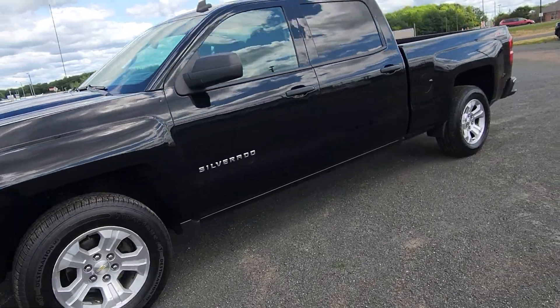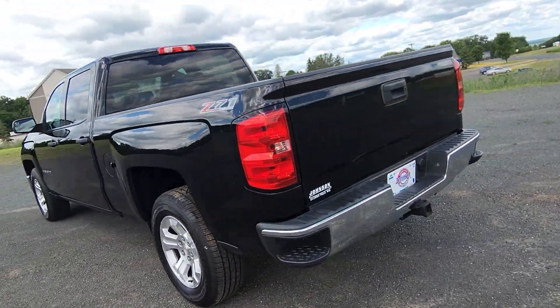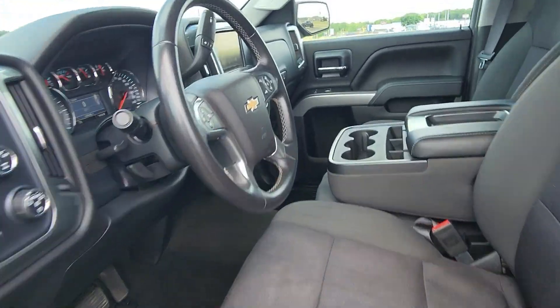Hi everyone, here at Johnson Motors in St. Gray Falls we have this 2014 Chevy Silverado 1500LT. This vehicle has only had one owner. It has a bed liner, comes with four brand new tires, and it is a D71.